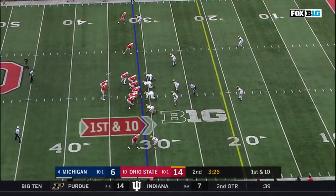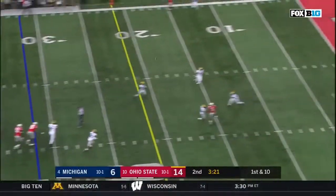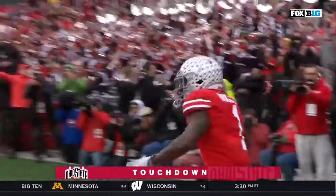First and 10 at the 31. Haskins sprinting out, sets up deep, over the middle. Touchdown, Buckeyes — Johnny Dixon.